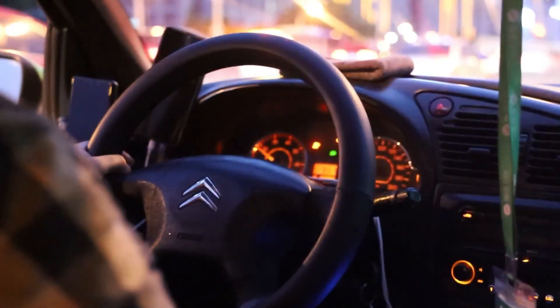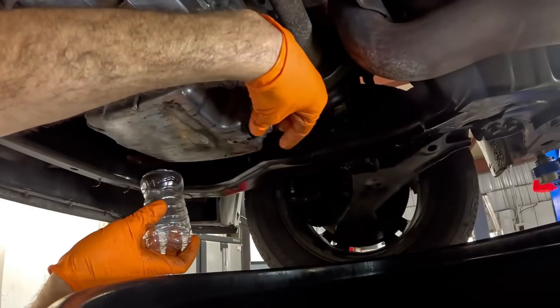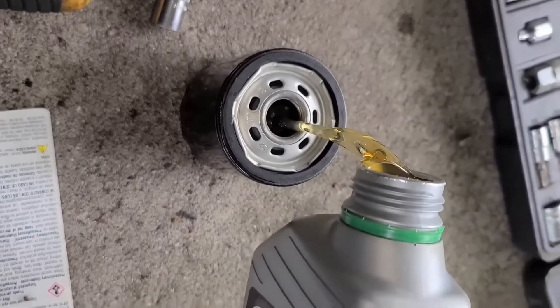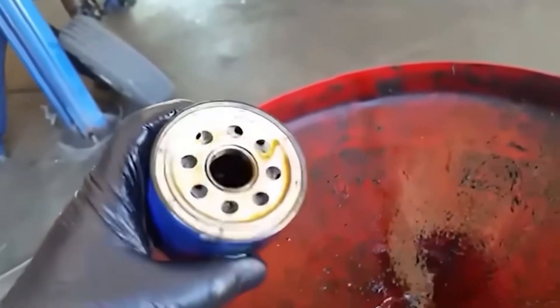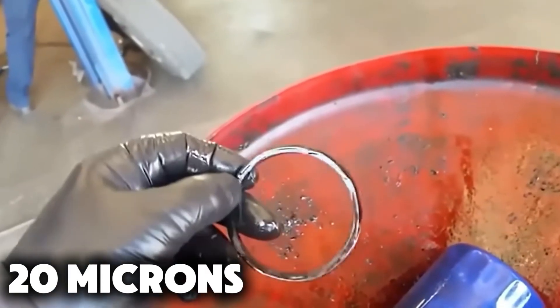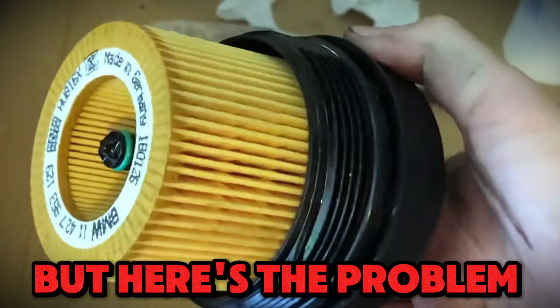Here's what happens every time you drive. Small metal shavings from engine wear, soot and carbon from combustion, and dirt and tiny debris slip past seals and keep circulating. Without proper filtration, those particles move around like sandpaper inside your engine. The filter's job is to catch contaminants as small as 20 microns — that's smaller than a human hair.